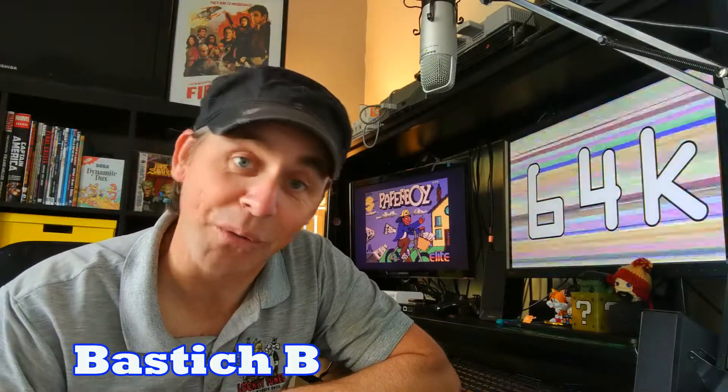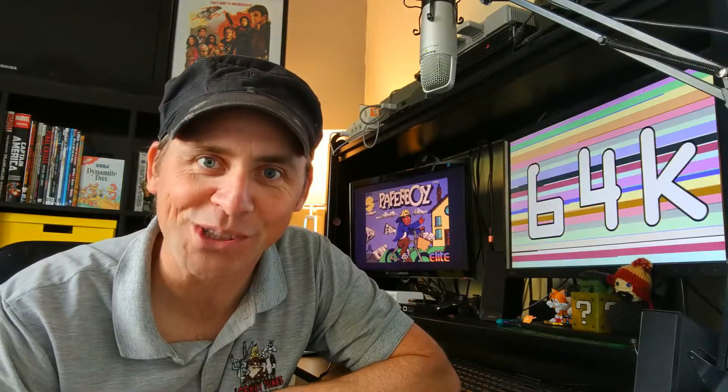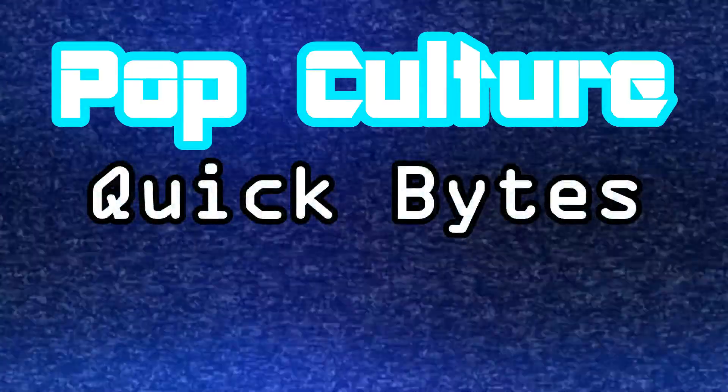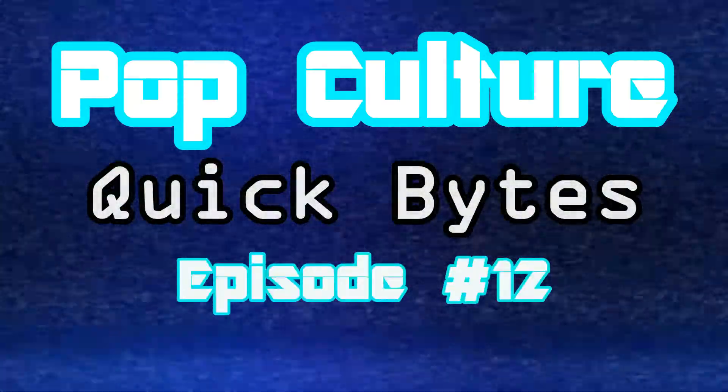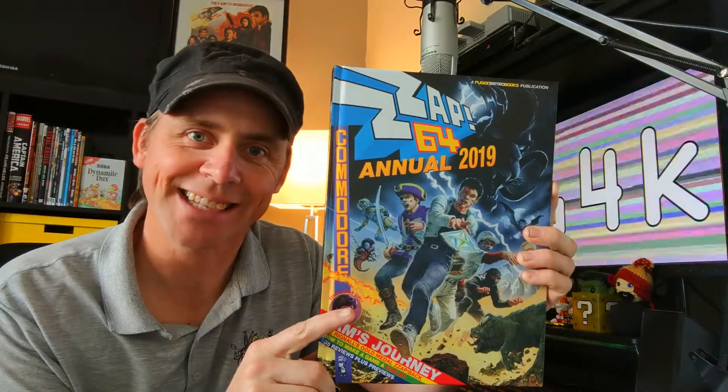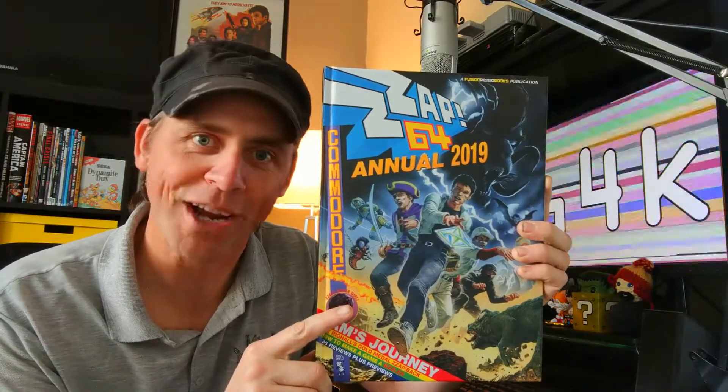Hey, Bastish B here for 64K and welcome to another episode of Pop Culture Quick Bytes. Today's episode is going to be about the Zapp 64 Annual 2019. This was released by Fusion Retro Books.